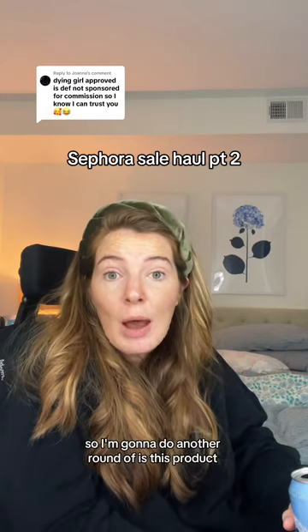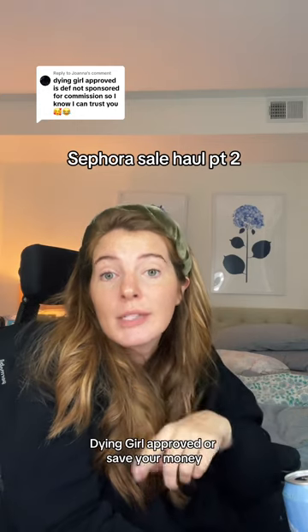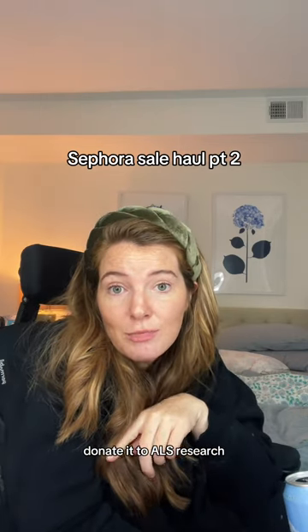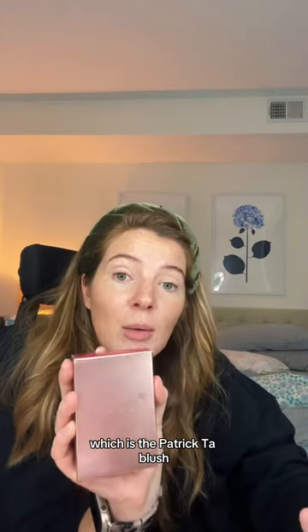Seconds before a sale package arrived, so I'm gonna do another round of 'is this product Dying Girl approved or save your money, donate it to ALS Research.' Let's start with the one I loved in the last round, which is the Patrick Ta blush.